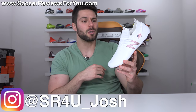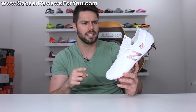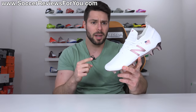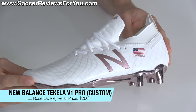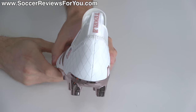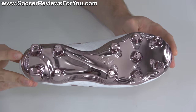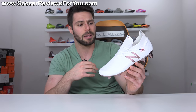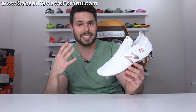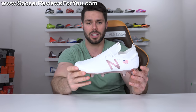What's going on guys, Josh from soccerreviews4u.com bringing you my review — not on feet because these are not in my size — so just a regular review of the limited edition rose gold New Balance Tekela V1 Pro, made specifically for Rose Lavelle who plays for the women's U.S. national team. This is her own personal signature colorway worn exclusively by her throughout the entire Women's World Cup.